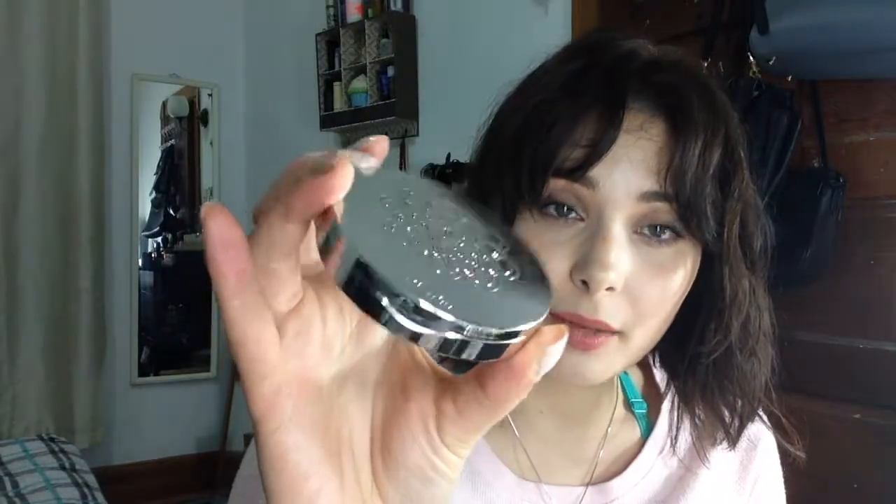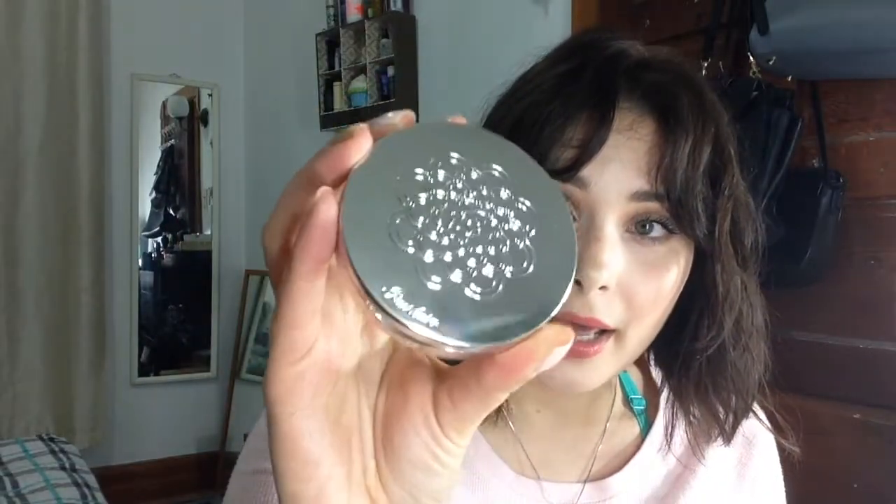The packaging is significantly less luxe than the Voyage meteorite compacts and it's much lighter. You cannot replace the refill — once it's done, it's done. And good riddance too because it's not going to hold up like the other ones.